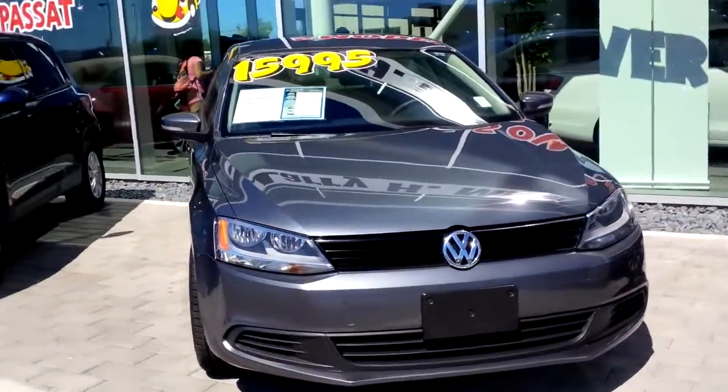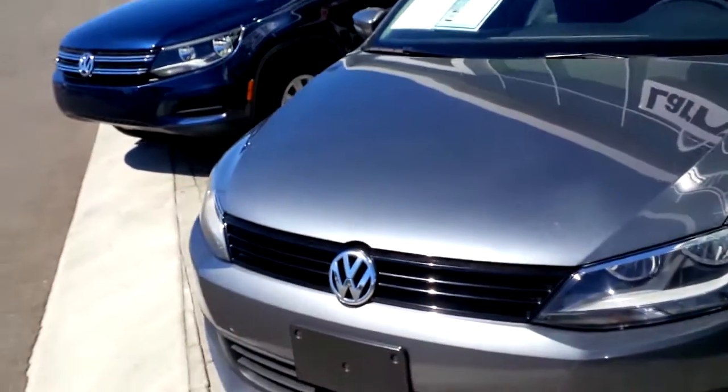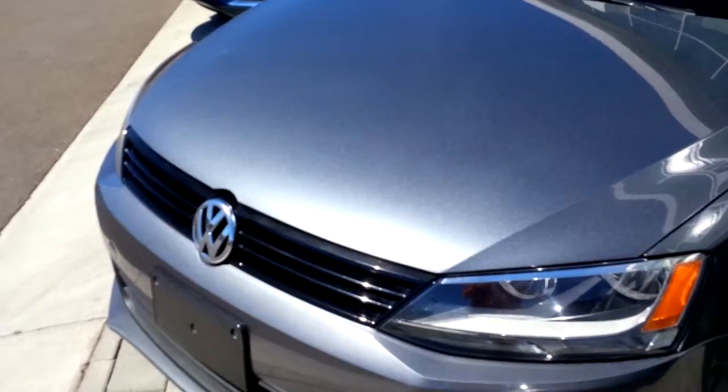So this is a platinum gray metallic color. This is a very popular Arizona color — it's nice because it hides the dirt and hides scratches. It's metallic, almost like a gunmetal asphalt color. I really like this color a lot.